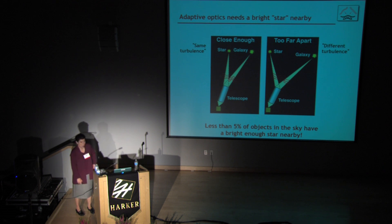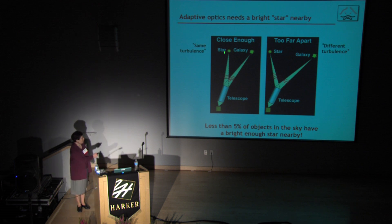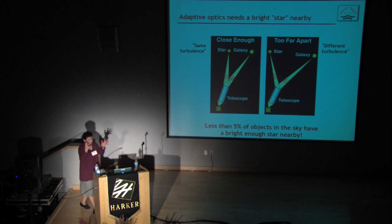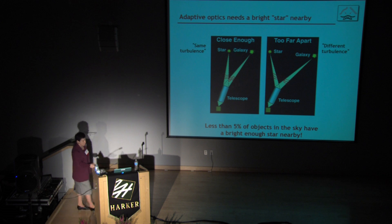This works great if you have a bright star near your favorite galaxy, because if it's close, the light from the star and the galaxy both go through the same turbulence. But if the star is too far away, its light is going through different turbulence than the light from your galaxy — so that's not going to help you at all. And if you ask how many stars there are in the sky that are bright enough, the sky is mostly black. Less than 5% of the objects at random places in the sky are going to have a good bright star nearby.